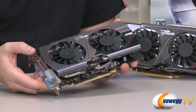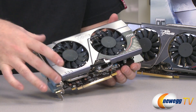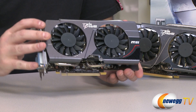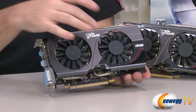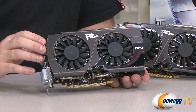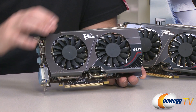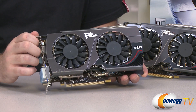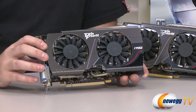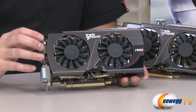This is the MSI GeForce GTX 660 with their TwinFrozr 3 cooling design — this is the overclocked edition. The 660 reference has five SMX units, that's 960 CUDA cores, a GPU base clock of 980 megahertz and a boost clock of 1033. MSI has cranked up the base clock on this card to 1033, the boost clock up to 1098, and our specific cards tested here actually got up to 1137.